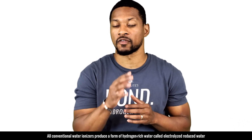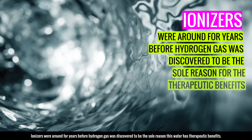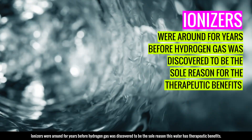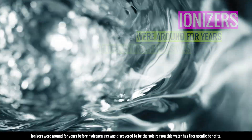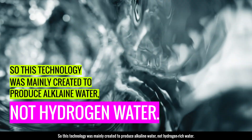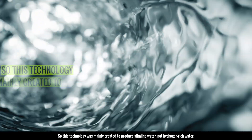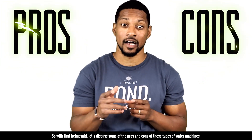All conventional water ionizers produce a form of hydrogen-rich water called electrolyzed reduced water. Ionizers were around for years before hydrogen gas was discovered to be the sole reason this water has therapeutic benefits. So this technology was mainly created to produce alkaline water, not hydrogen-rich water. With that being said, let's discuss some of the pros and cons of these types of water machines.